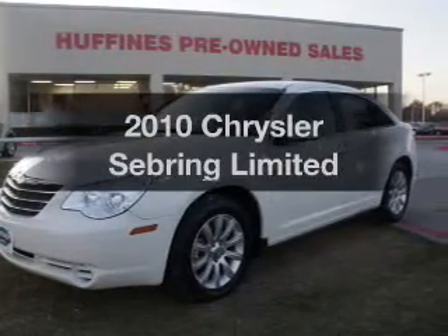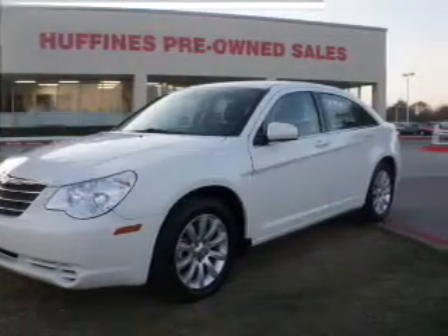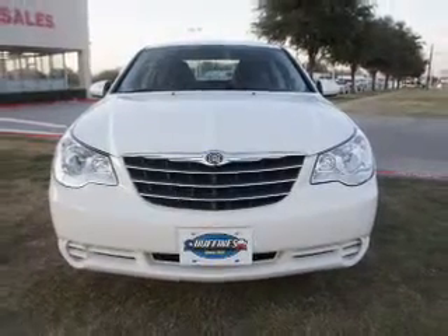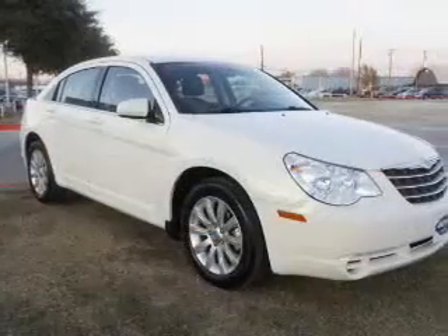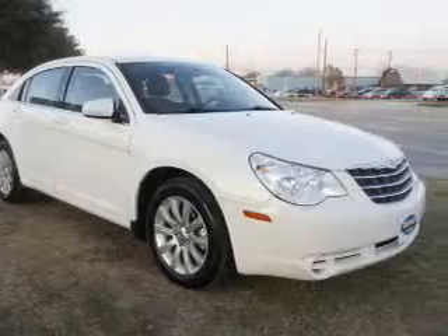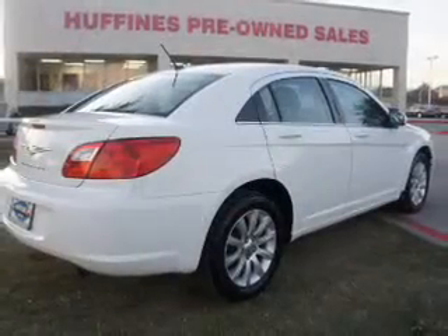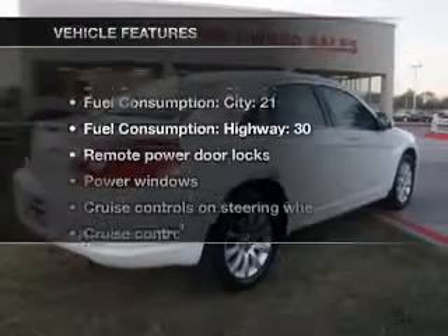Presenting the 2010 Chrysler Sebring. If you're looking for an automobile with great attributes, look no further. With an efficient 4-cylinder engine connected to a smooth shifting automatic transmission, anti-lock brakes help you bring your vehicle to a safe stop. Heated seats are a desirable comfort feature, and with these notable features, you won't want to miss out on the opportunity to own this amazing ride.